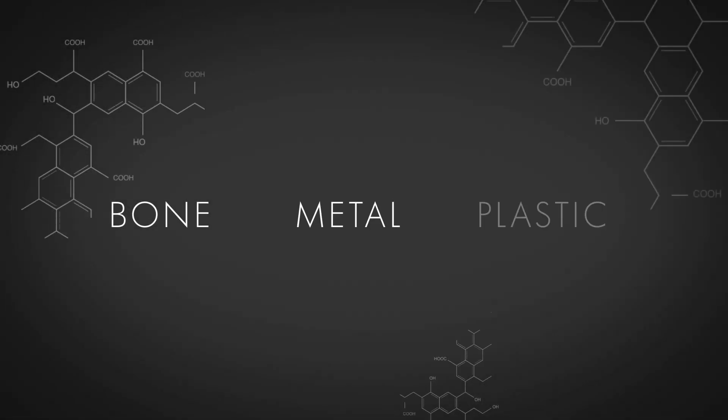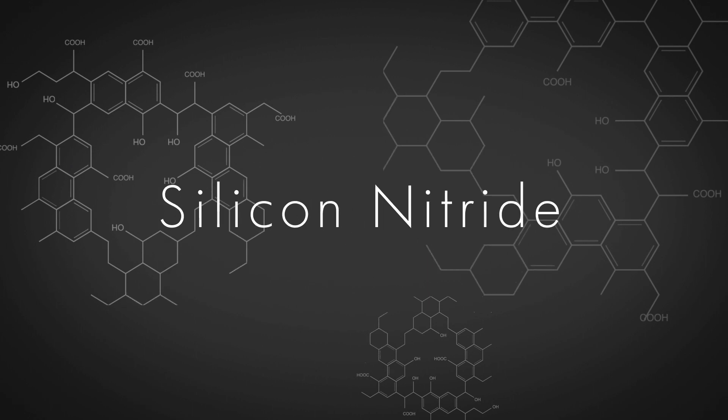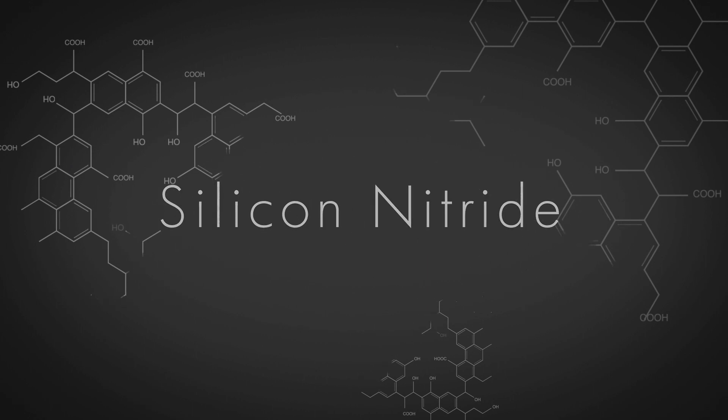Today's orthopedic implant patients are younger, yet living longer. They want solutions that will last longer, too. From bone, to metal, to plastic, and now silicon nitride, the evolution is complete. But the possibilities are endless.